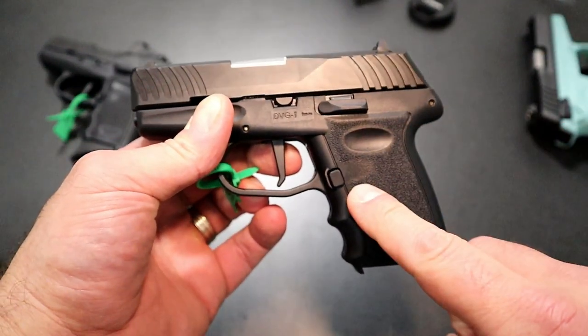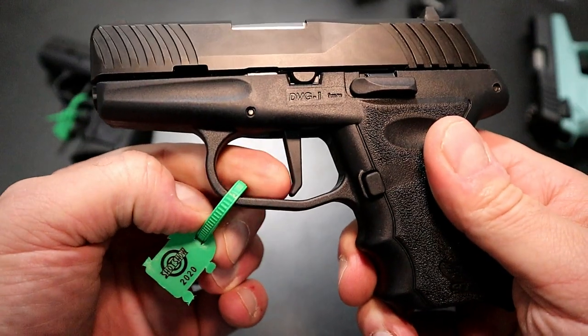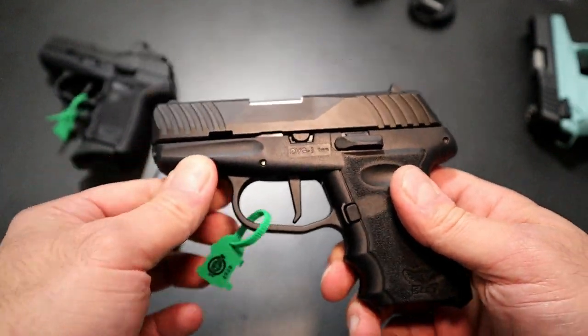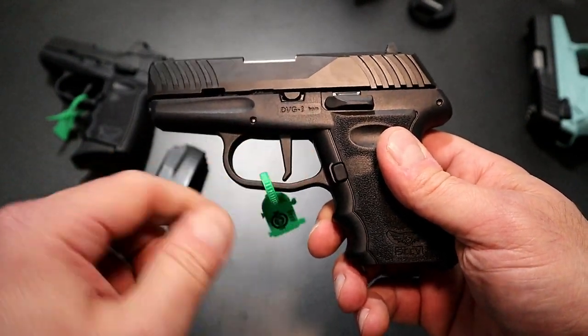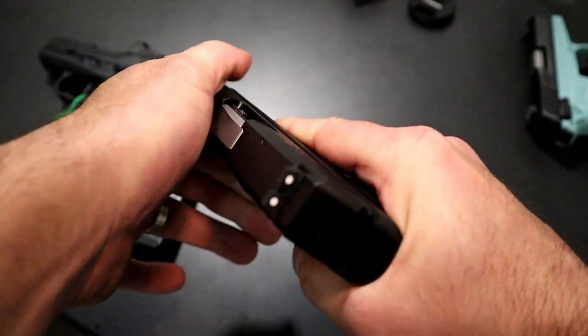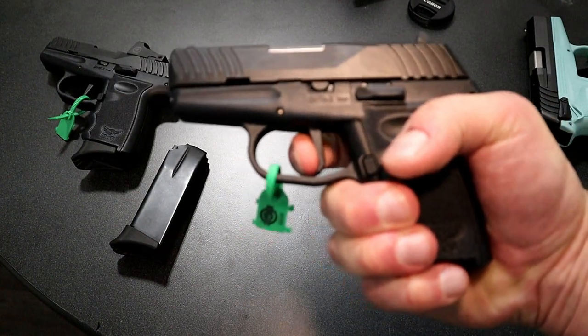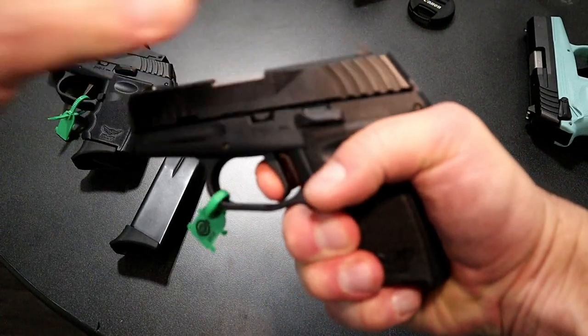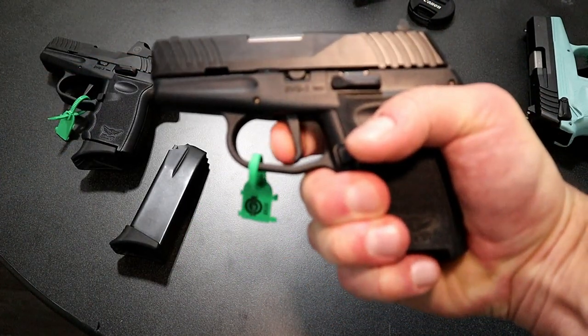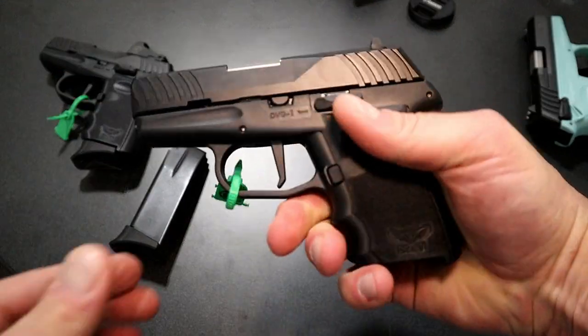This is striker fired. You may also notice it has a flat face trigger — very popular these days, and a lot of people like it. You can get it with the Sky DVG-1. Sky says it's breaking at five and a half pounds, and without having my trigger scale here, I'd say that's right around five and a half pounds.